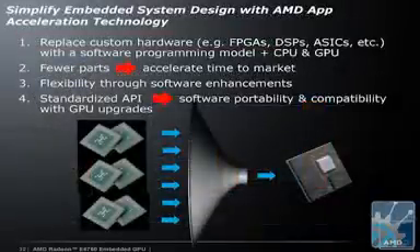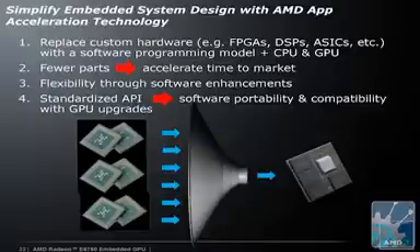In the embedded world, it's particularly useful to think about the fact that this GPU is so powerful that it can replace other types of embedded chips, such as DSPs or FPGAs, especially when you need good floating point performance. So, how many cores does this thing have? Well, it has 480 individual SIMD processing cores, and running at 600 megahertz that gives you 576 gigaflops of processing power.